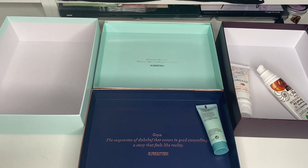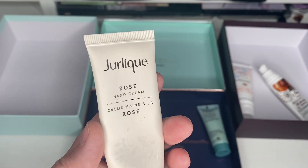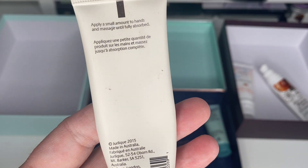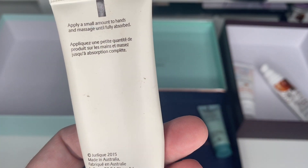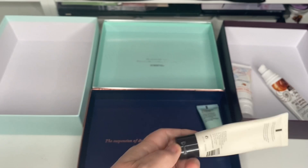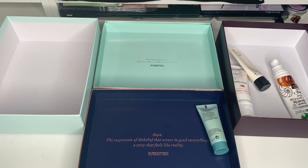Next is a Jerleek Rose Hand Cream — this is nearly finished. It expired February 2020, so that's going to be decluttered. I'm not keeping anything yet — I'm not doing well!